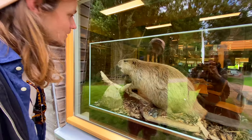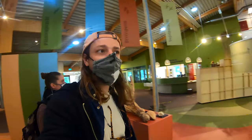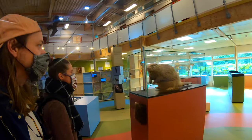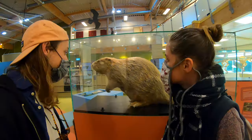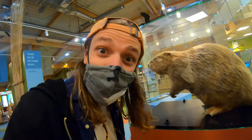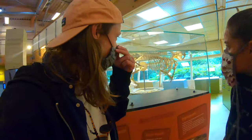Wow! They are actually really big! Wow! Look — there is another beaver! Wow! Are they actually that big? They are incredible! Look at their feet! Look at the tail! And then here, a skeleton!